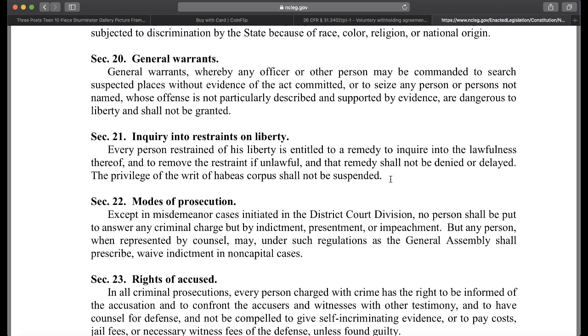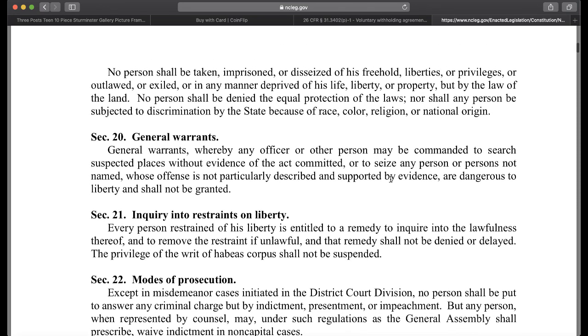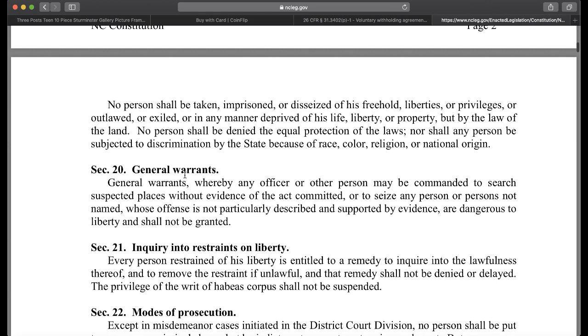How do you have due process to be heard when they're going to force you? They say you got to pay us, give us this. They don't have the right to force anything out of you, especially with this W-4. General warrants — by which any officer or other person may be commanded to search a place without evidence, or to seize any person not named whose offense is not particularly described and supported by evidence — are dangerous to liberty and shall not be granted. The regular officer has to get a warrant to do anything to take from you.